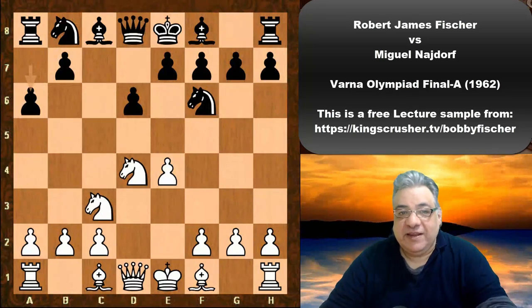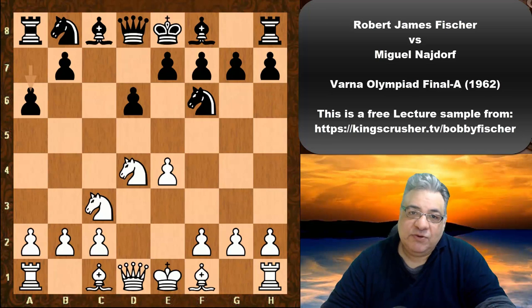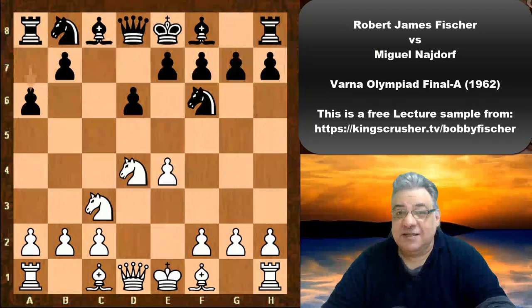Najdorf is a really great player, as you might expect. His record against Fischer overall — Fischer did beat him, with a few draws. He's a very dangerous player, and his Olympiad successes in my view have been absolutely phenomenal — a brilliant Olympiad player.